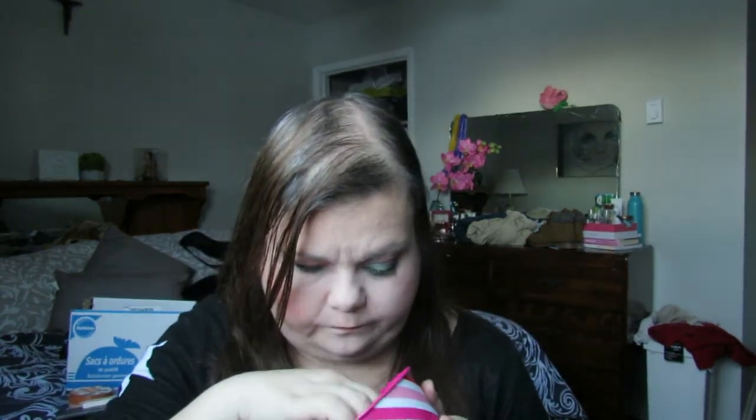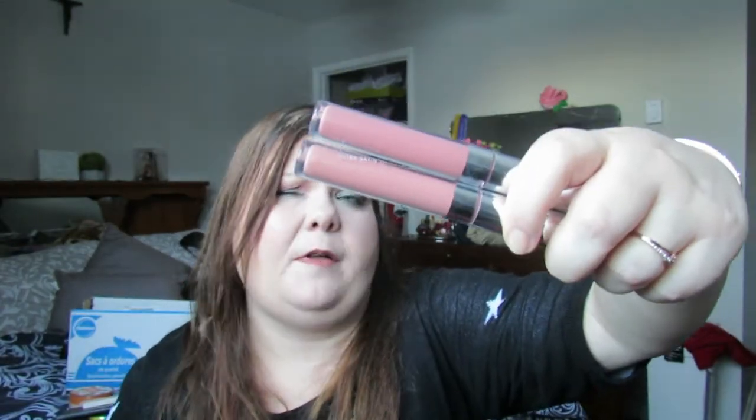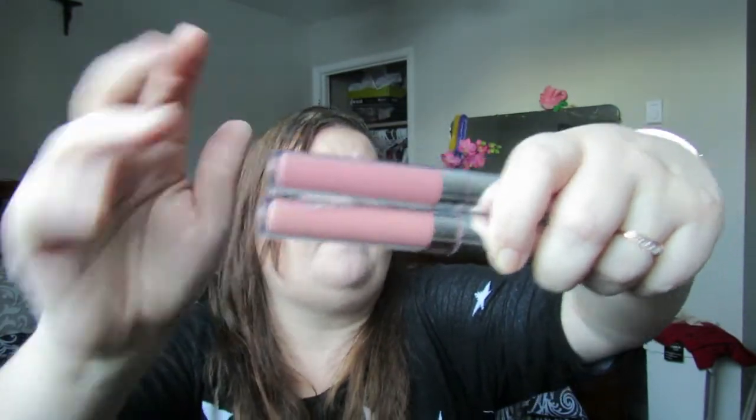Last but not least, I have my lip products. I never jumped on the ColourPop lippies train until this year. I have the Kathleen Lights Aquarius — I also have the Ultra Matte but I don't like it as well. These are the Glossy Lip and Satin Lip, and I really love these. I also have two more Satin Lip colors from ColourPop that I got in BoxyCharm. At the end of the year I discovered the Too Faced Melted Latex — these are really good. They're thick and have full coverage, but I don't find them extremely goopy or sticky, so I really like that.